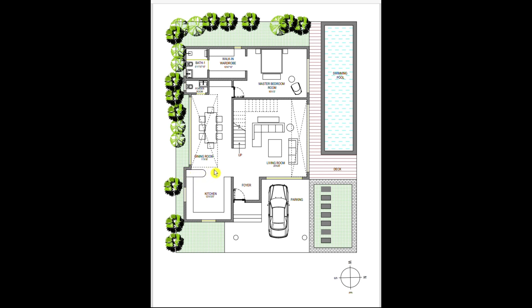Just adjacent to the kitchen is the double-height dining space, which is 11 feet by 16 feet. It is positioned so that food can be served directly and easily from the kitchen, and you can also enjoy the view towards the greenery space outside.